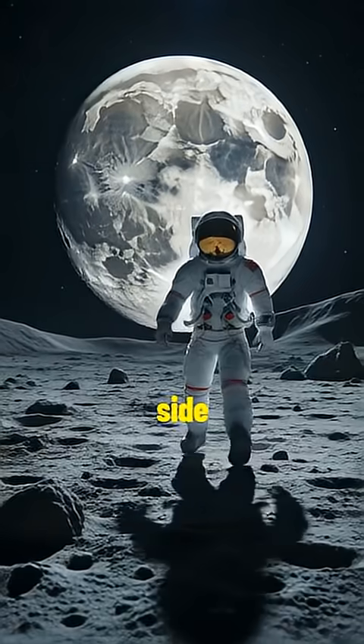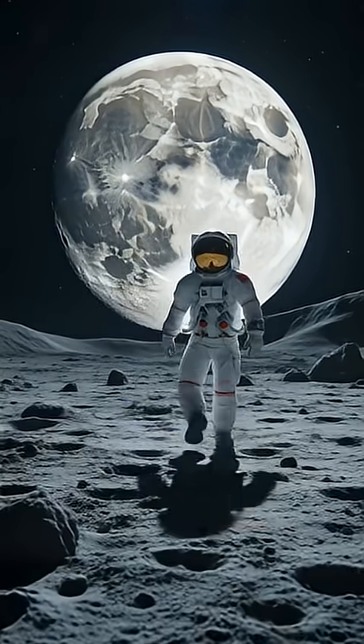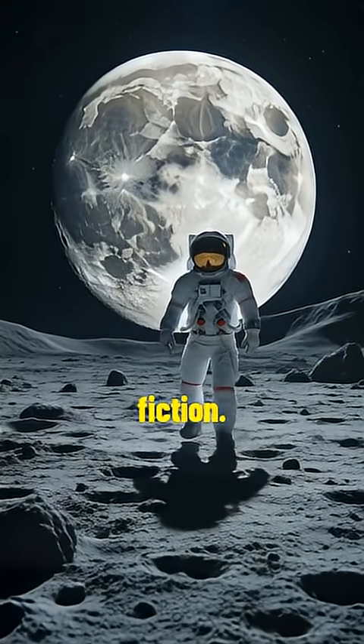The Moon's far side has been a source of fascination and speculation for centuries, inspiring countless myths, legends, and works of fiction.